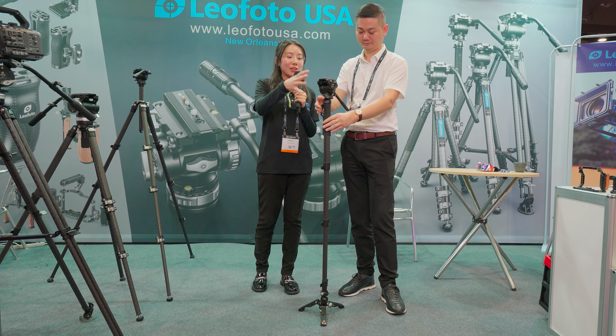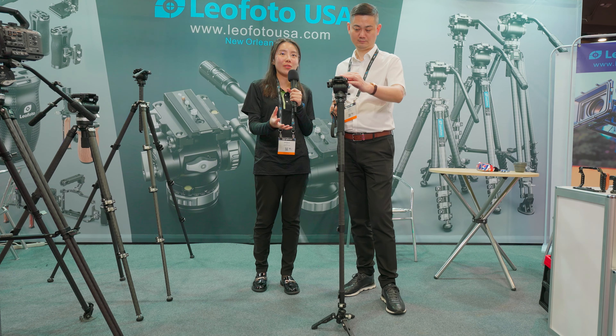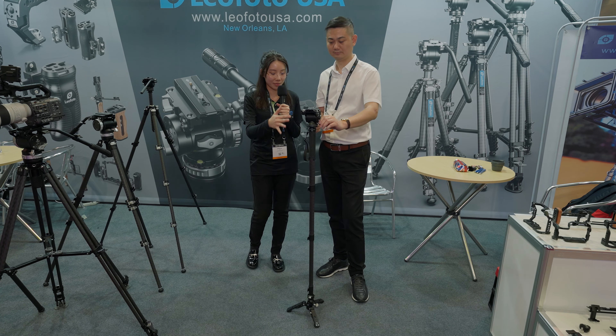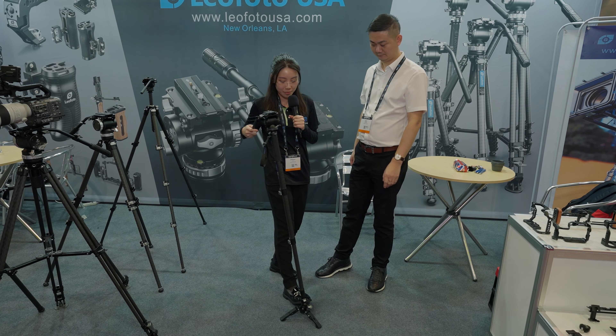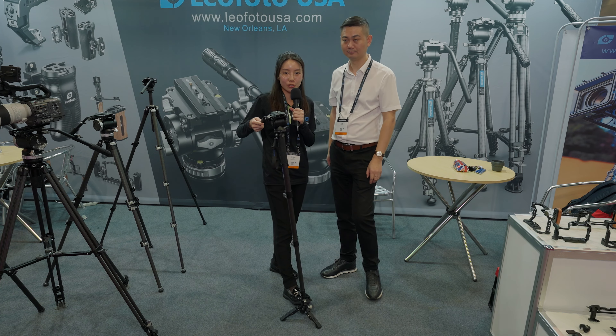This is our video monopod. It's used in crowded spaces like a wedding or a concert where you don't have much space for a tripod. You can use a monopod like this and use your feet to move around for different shots.